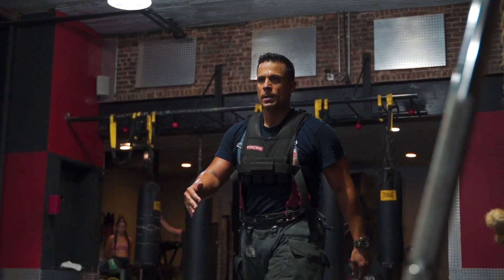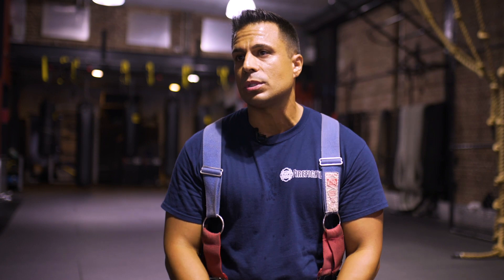I go to work every day with a smile on my face. Two of my dreams have been fulfilled and I live my dreams on a day-to-day basis, which is a true blessing.